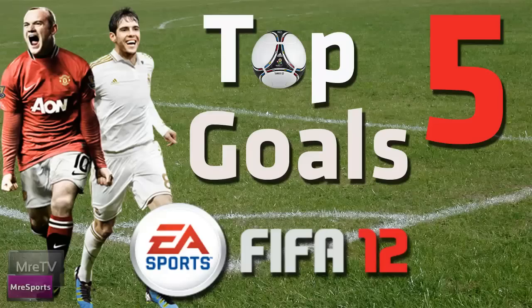Hi guys, it's Will here. I'm here to do the Top 5 Goals of the Week on FIFA 12. Remember, if you would like to submit your own video, links are in the description below to fill out the form. Let's get into this.